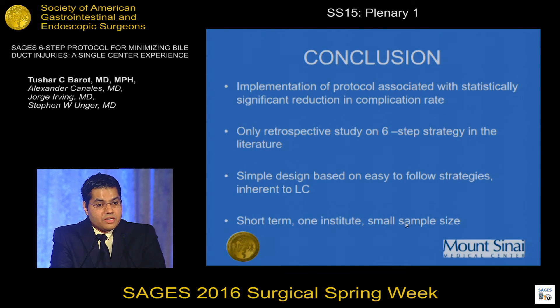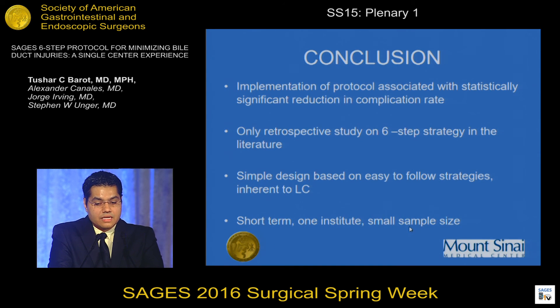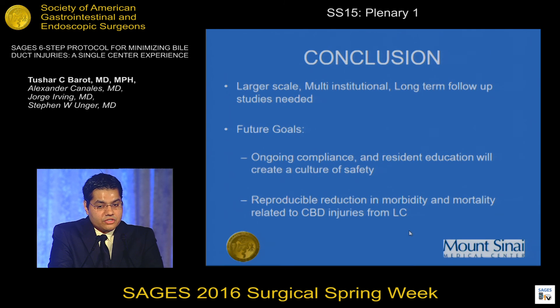In conclusion, after implementation of the SAGES protocol, we observed a significant increase in surgeon adherence to the protocol and an associated reduction in intraoperative complication rate. A strength of our study is that this is the only retrospective study on the six-step strategy in the literature, and it is based on simple, easy-to-follow strategies inherent to laparoscopic cholecystectomy itself. Limitations include that it is a short-term, single-institution study with a small sample size. Larger-scale, multi-institution, longer-term studies are needed to definitively evaluate the efficacy and safety of this protocol. We hope that with ongoing surveillance, compliance, and resident education, we can create a culture of safety, and that continuous use of the SAGES protocol will produce reproducible reductions in morbidity and mortality related to CBD injuries from laparoscopic cholecystectomy.